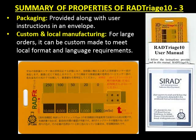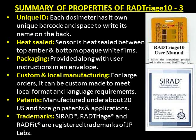For large orders, RAD Triage can be custom-made to meet local format and language requirements. It is manufactured under about 20 U.S. and foreign patents and applications. C-RAD, RAD Triage, and RAD-FIT are registered trademarks of JPLabs.